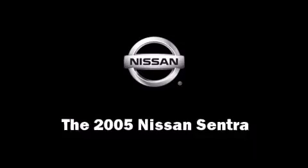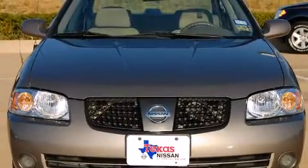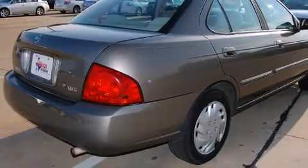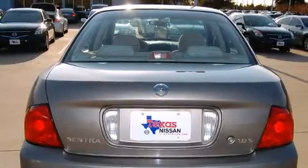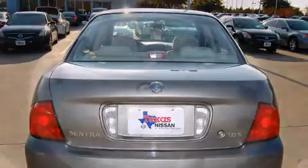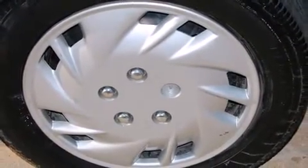Here's a great deal on a 2005 Nissan Sentra. This four-door, five-passenger sedan provides exceptional value. It features an automatic transmission, front-wheel drive, and a 1.8-liter four-cylinder engine. All of the premium features expected of a Nissan are offered.